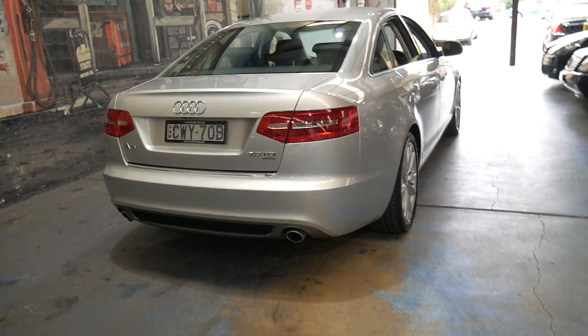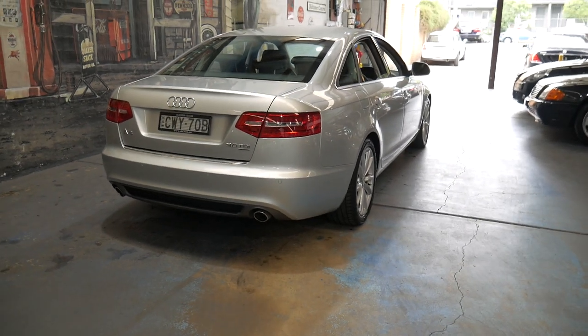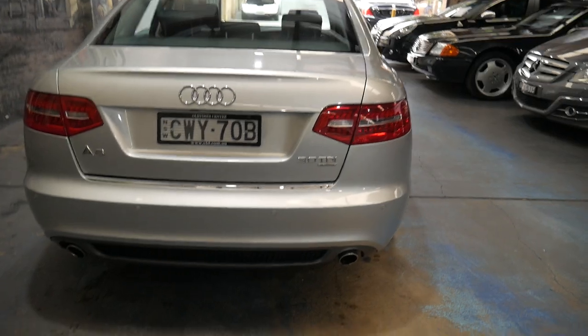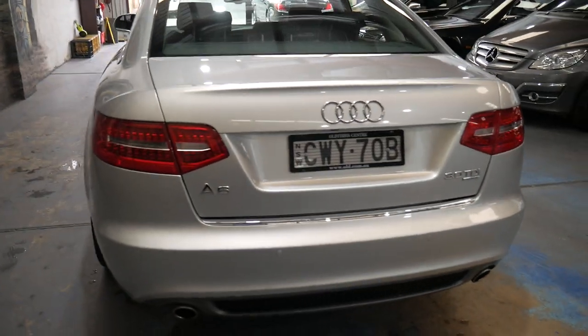The 3 litre turbo diesel engine develops 176 kilowatts, so it's plenty of power, and being a Quattro all-wheel drive it really puts that power to the road.